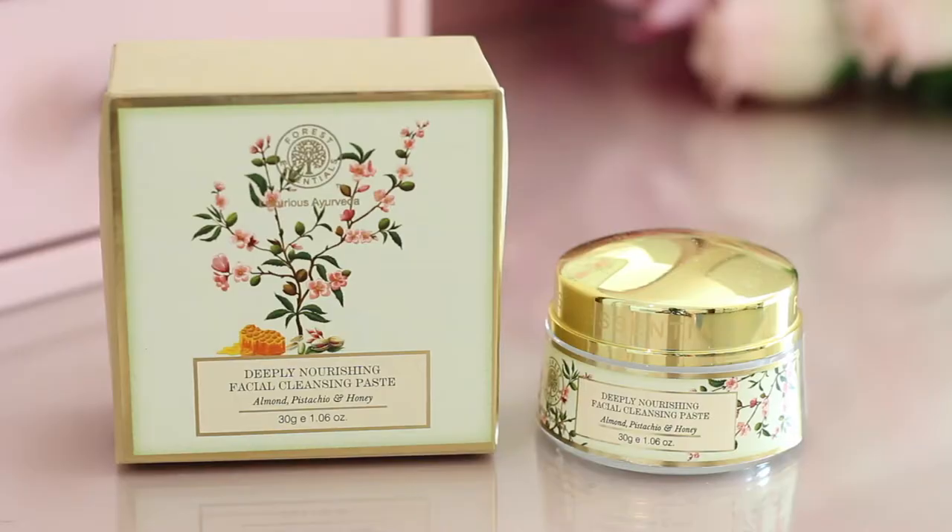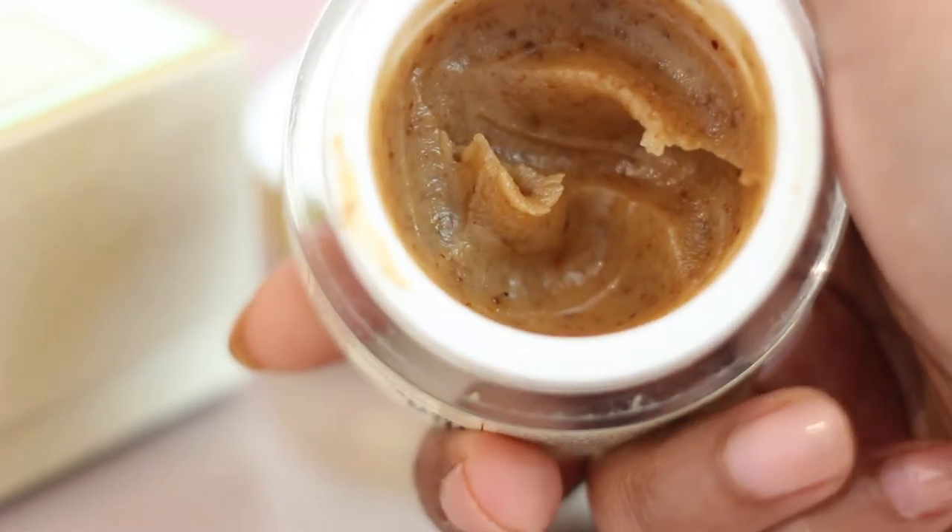Welcome back, I'm Jamie, and today I'm talking about an Indian luxury brand I've spoken about before — Forest Essentials. This is the deeply nourishing facial cleansing paste. It comes in a glass jar and is a blend of almonds, pistachios, honey, and buttermilk — and I'm salivating — but I want to let you know it smells really, really good.